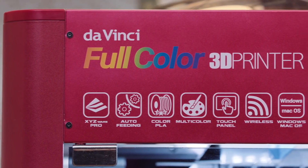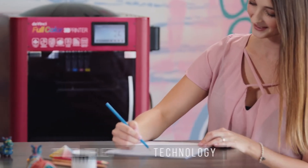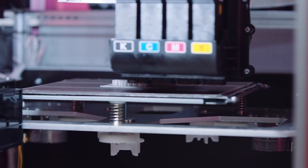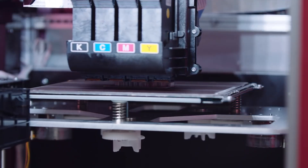For number four, the XYZ Printing DaVinci Color, from the same manufacturer. It has a build volume of 200 by 200 by 150 millimeters and uses four separate color cartridges. It's based in Taiwan and has a starting cost of $3,499.